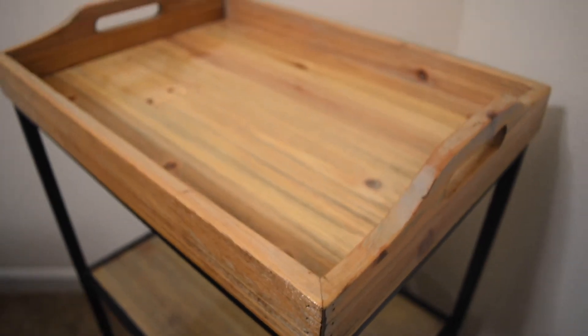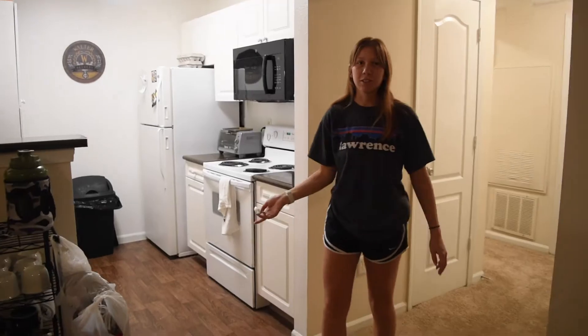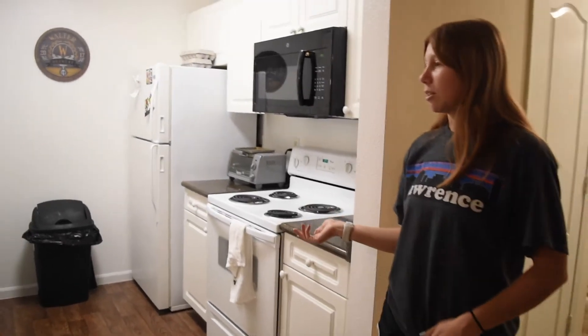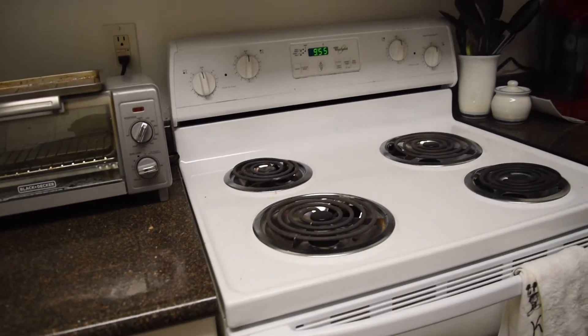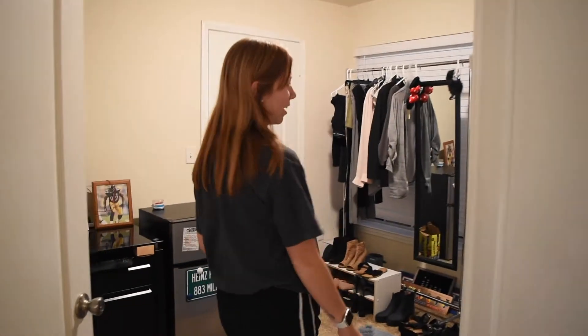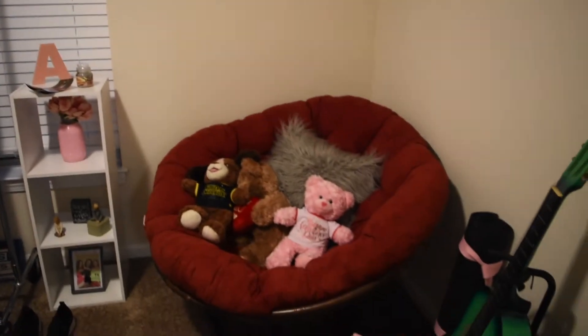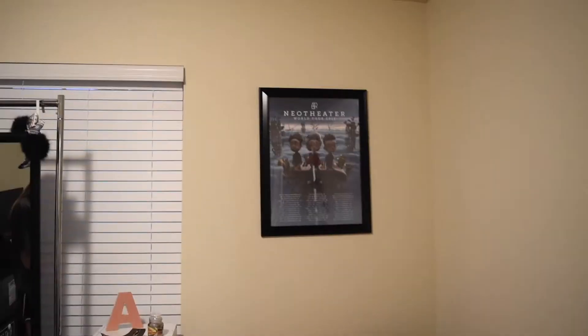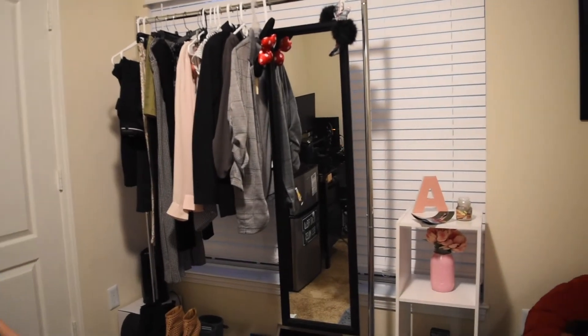The breakfast bar flows into the kitchen — there's the kitchen, good amount of cabinet space. Then we go into our second bedroom, which is kind of like an office and relaxation room. We have Connor's desk there where he plays video games, and then we have my little box chair and some get-ready station here.